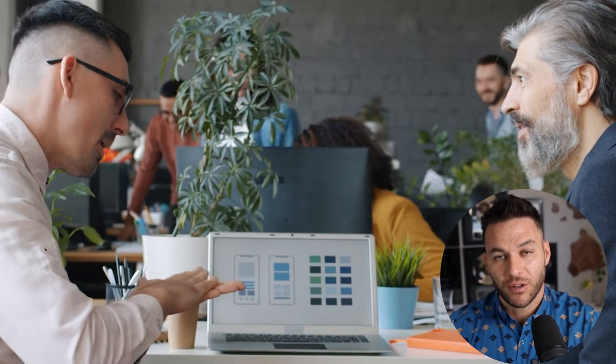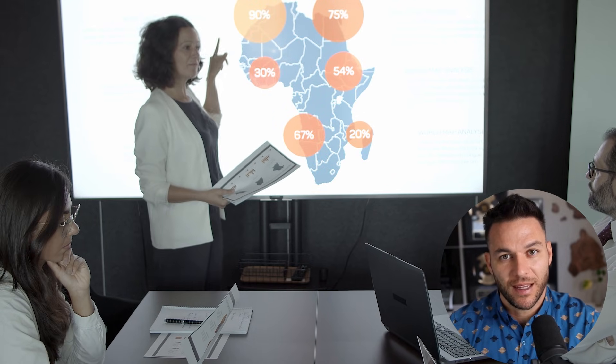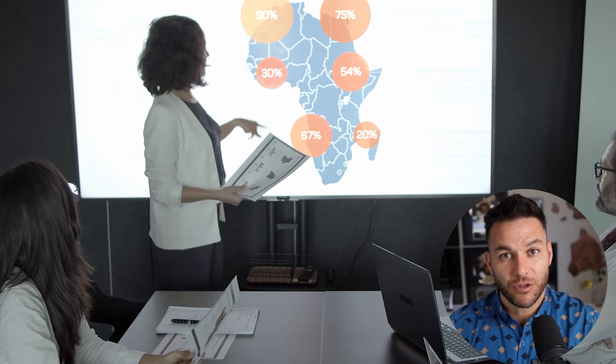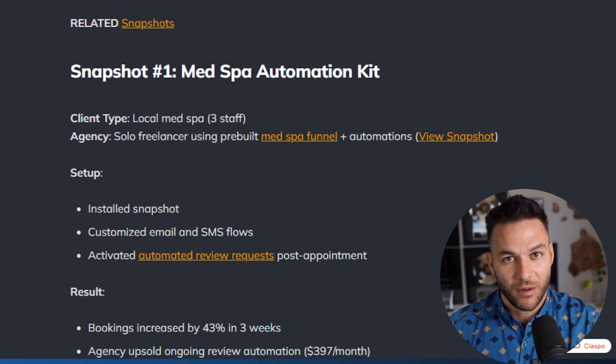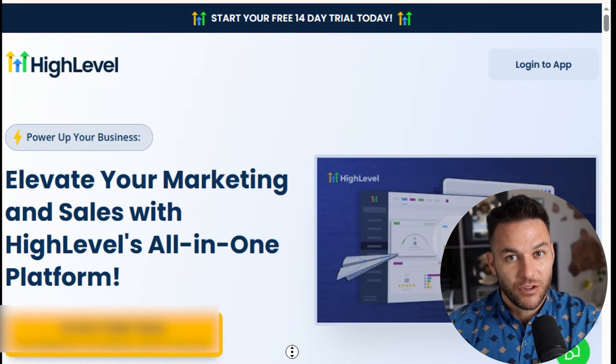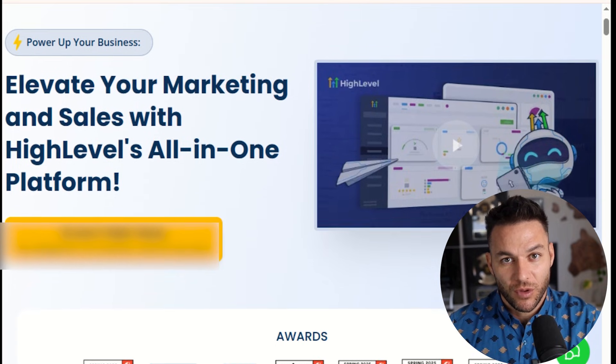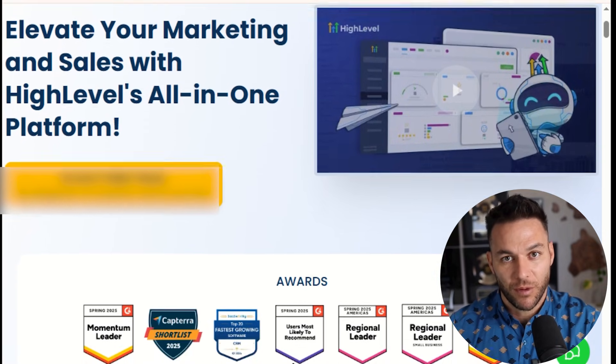Now let's talk about positioning, because picking a niche is only half the battle. You need to position yourself as the owner of a system, not just another marketing agency. Here's the formula: pick a micro-segment inside your niche, identify their specific pain, promise a clear outcome, and give your system a name. For example, don't say you work with dentists. Say you work with dental implant clinics in mid-sized cities who have too many unbooked inquiries and no-shows. Your system promises 30 extra booked consultations per month using your done-for-you high-level plus AI follow-up and review engine.